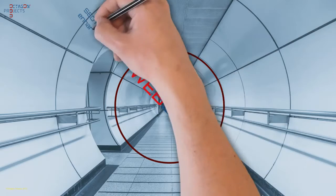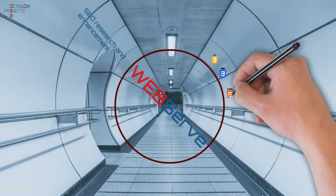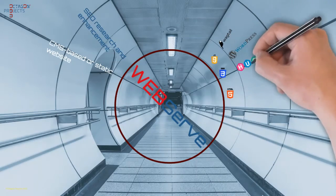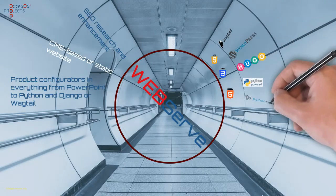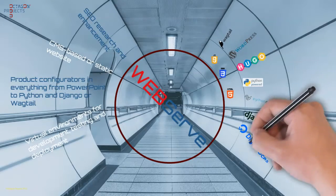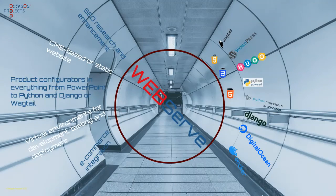Under the WebServe brand, OPC provide web design using straight HTML, CSS, JS, or a range of CMS products. Virtual disk CMS setups for development, testing, and deployment with WordPress, Hugo, or Wagtail installed. Product configurators and e-commerce integration using Python and Django or Wagtail.